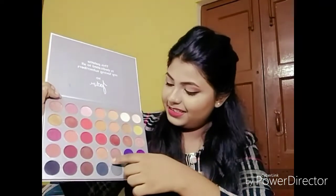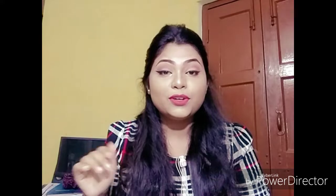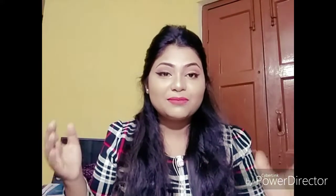There are also shimmery neutral shades. These are the daytime neutral shades you should apply. I always recommend — don't do smoky eyes or vibrant colors while going out in the daytime. Always try to select some neutral shades and try to do some natural eye makeup.